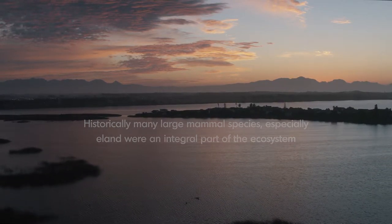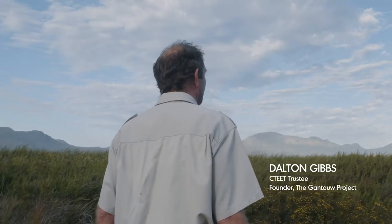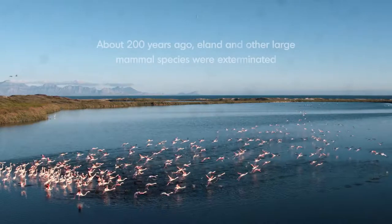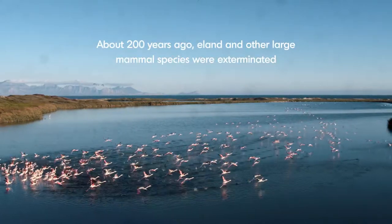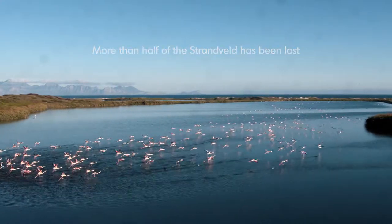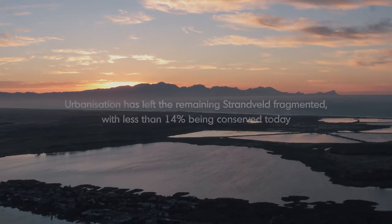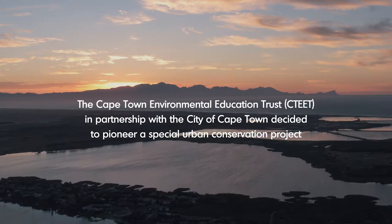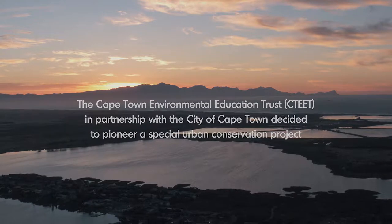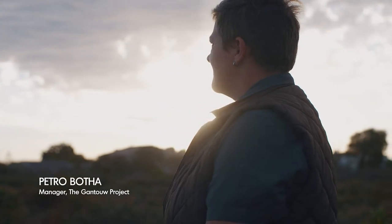We are approaching a point soon when the entire Cape Flats will be one big metropolitan area, and we need ambassadors. Sometimes it's better not having people being your ambassadors, so you have the natural animals talking for themselves. The Hunter project started in 2015, after it was noticed that the structure of the Strandveld, and especially this conserved area, is changing into a thicket.